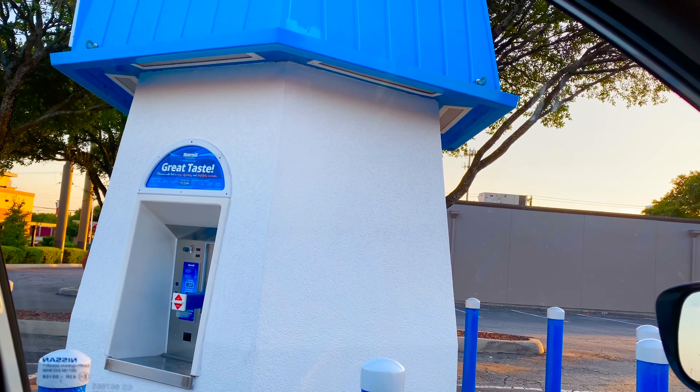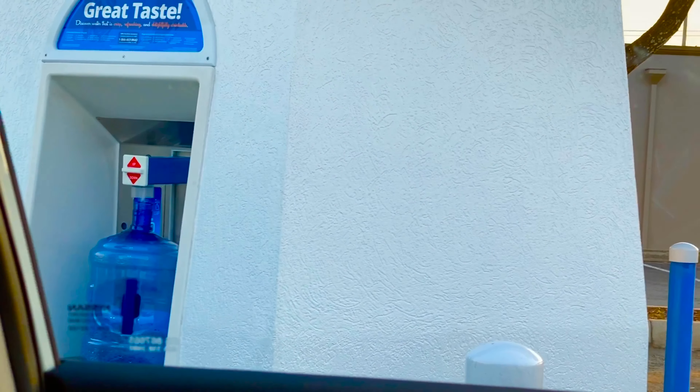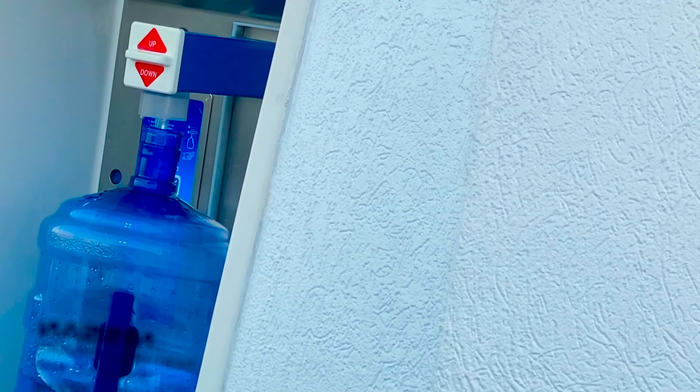We are looking for a water filter. We have mineral water cans here. I am paying $1.